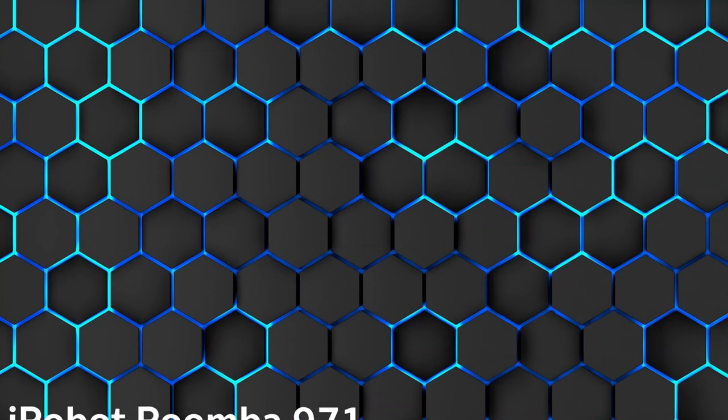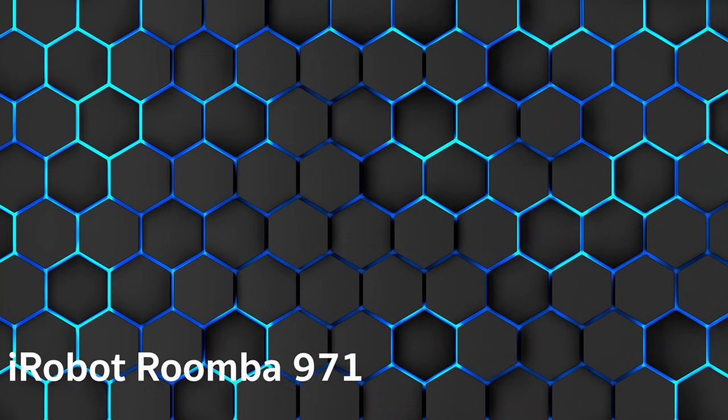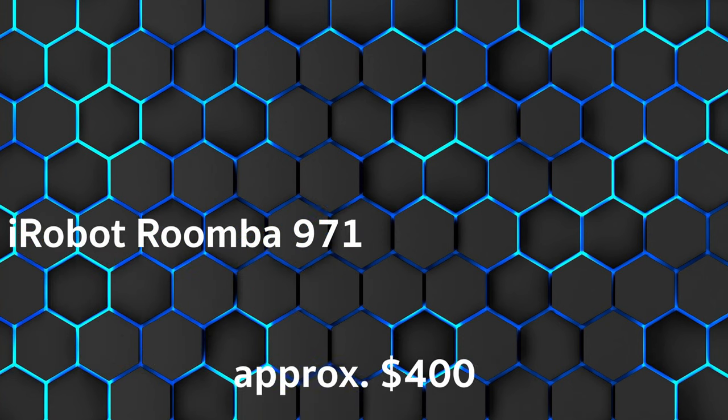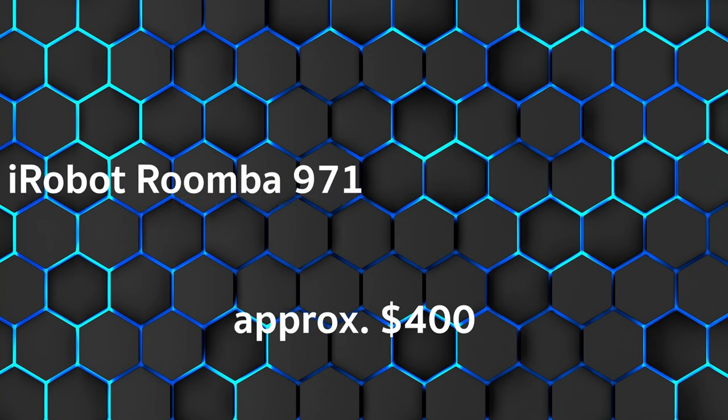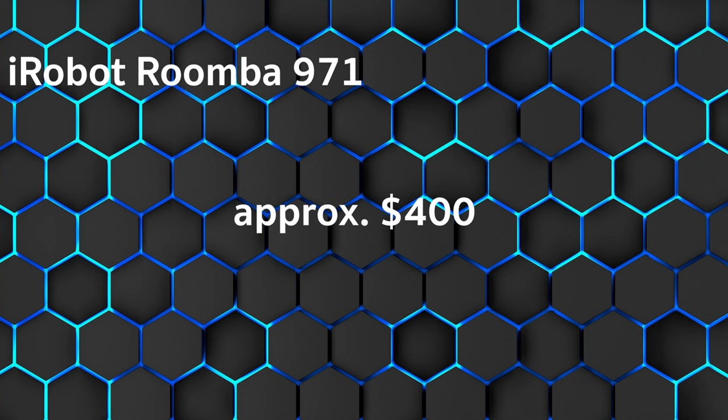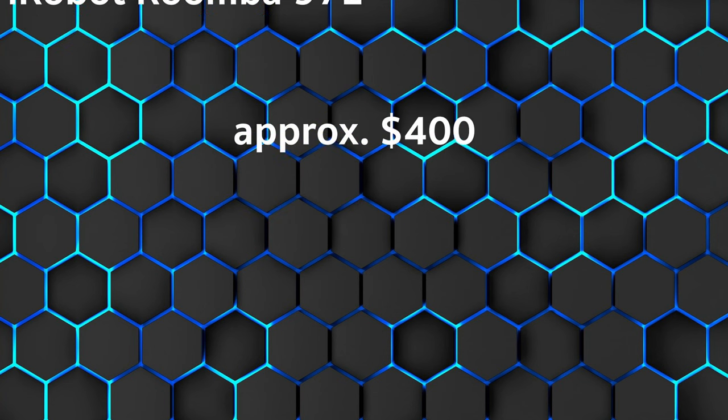In second place, we have the iRobot Roomba 971, at approximately $400. Customer rating is good and overall rating is 1.7. It's described as a pet owner and allergy friendly device with modern navigation.